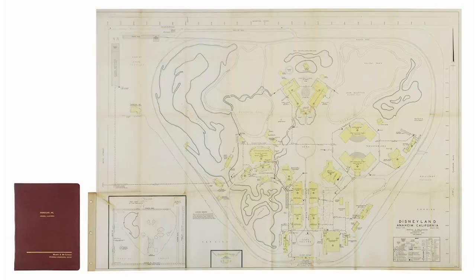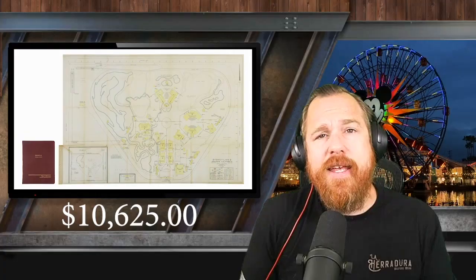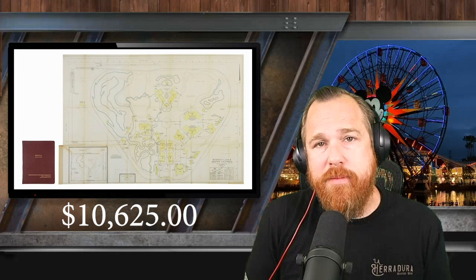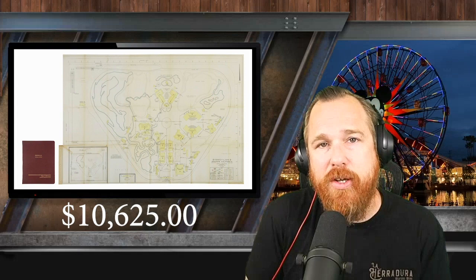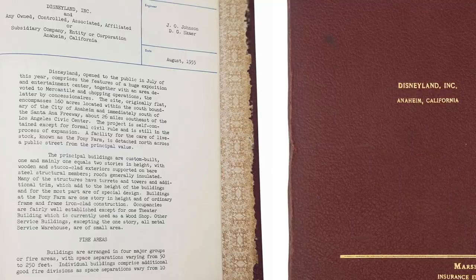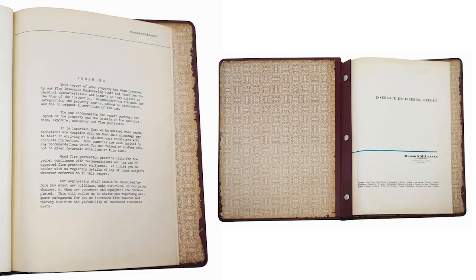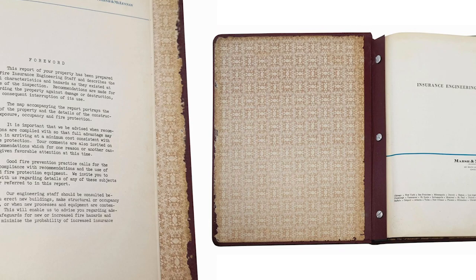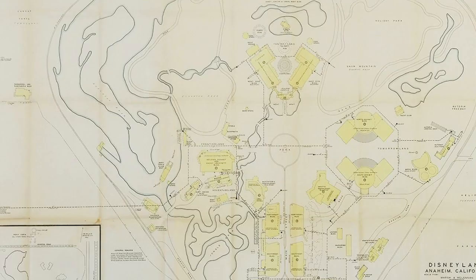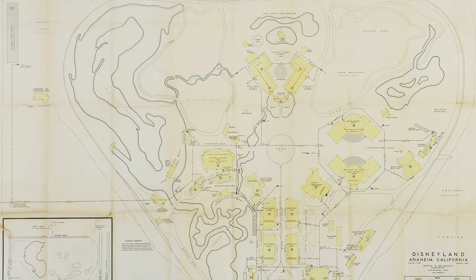Number 8: Disneyland insurance engineering report and fold-out map, with a pre-auction estimate of $4,000 to $6,000. The actual auction sale price: $10,625 — the same price as the Pirates poster. To me, the number eight item at the same price is a better deal because this is incredibly rare and a very interesting look into the origins of Disneyland. The 1955 insurance and engineering report for fire safety at Disneyland was prepared by the firm Marsh and McLennan in August of 1955, covering fire safety operations and recommendations. Of particular note is an included fold-out map of the park with markings corresponding to the safety report.